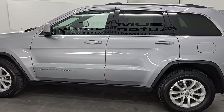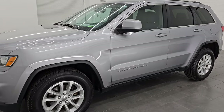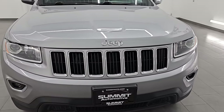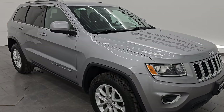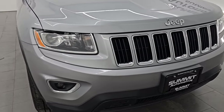This 2014 Jeep Grand Cherokee has the 3.6 liter Pentastar V6 engine, paired up with the 8-speed automatic transmission. This Jeep has been fully safetyed and inspected by our service shop per the state of Wisconsin inspection process. It has a fresh oil and filter change, all the fluids have been checked and topped off, and this Jeep is 100% ready to go.